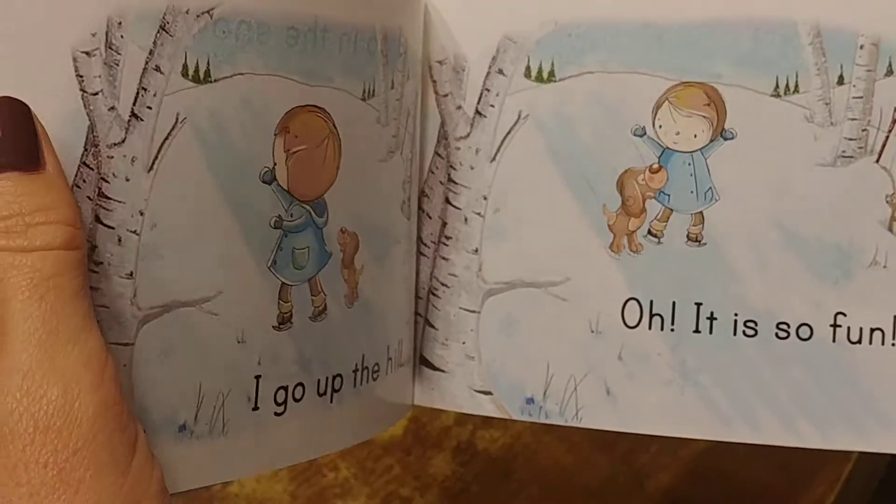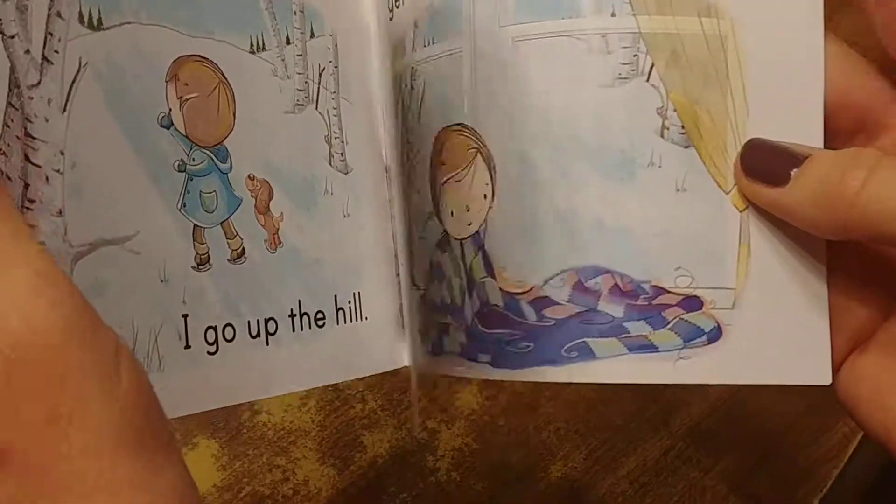These were about $10 on the website, plus shipping.